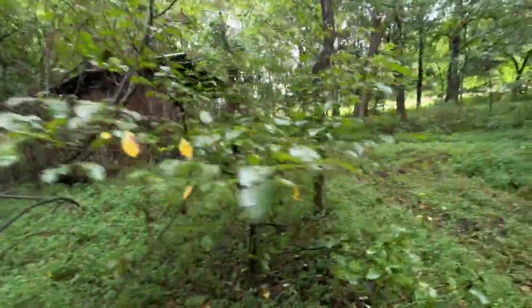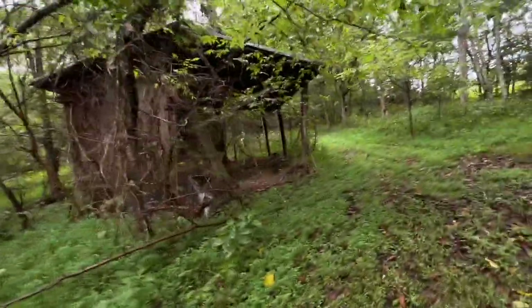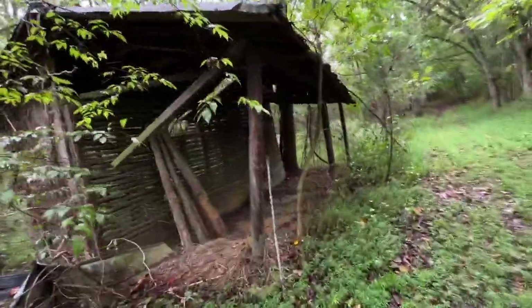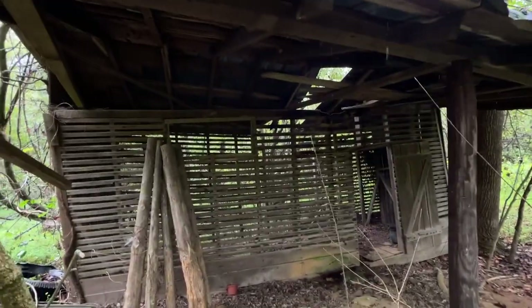Here it is — the old corn crib. It's getting pretty down and out. The roof has failed back here, the floor is gone, and it's kind of getting pretty down and out — but it was a big crib on a big farm.